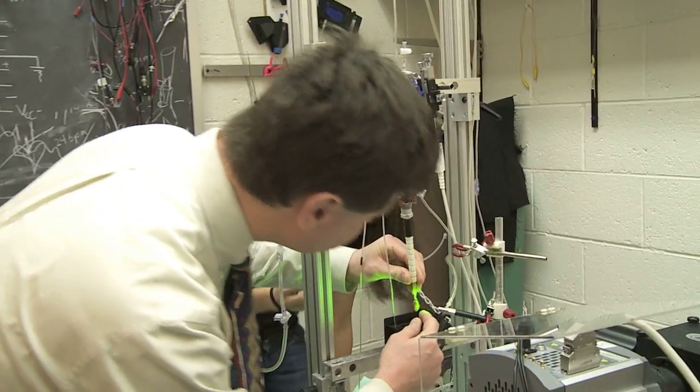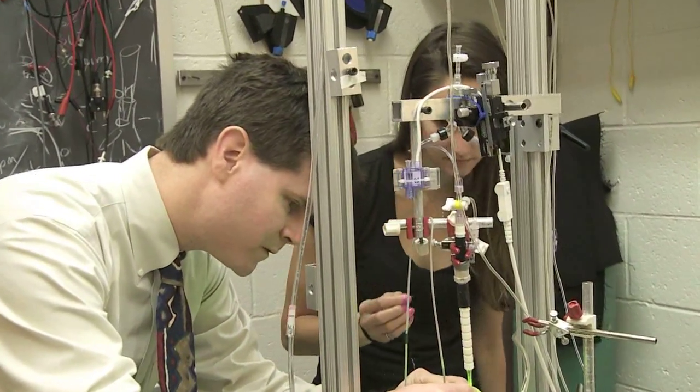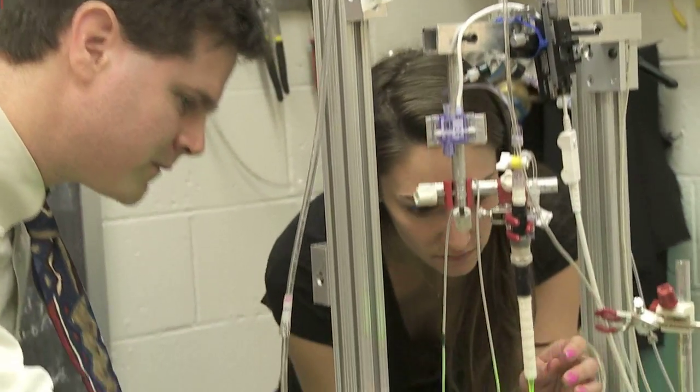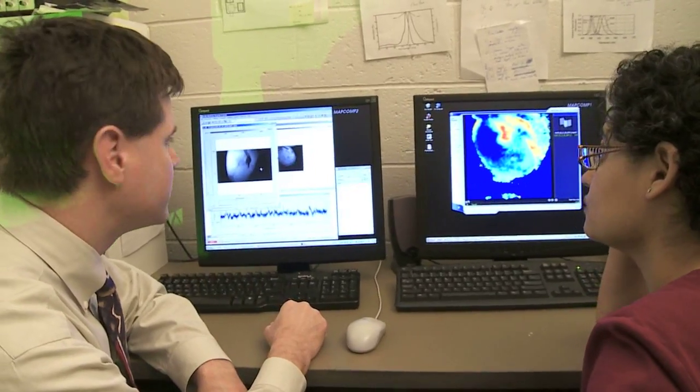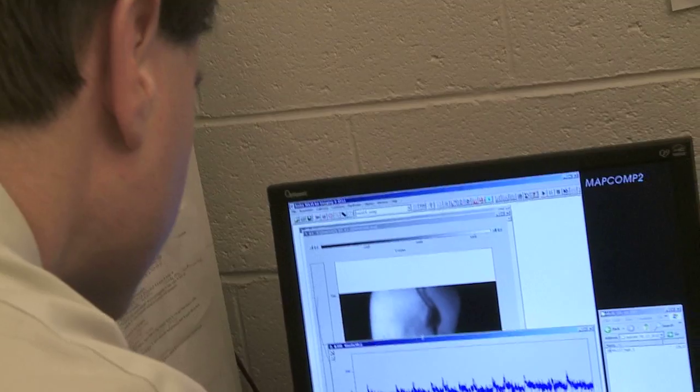We're studying the basic science of what goes wrong in the heart during sudden cardiac death. If we have a better understanding of that, and engineering tools and principles allow us to study that in ways that it has never been studied before, we can go to the clinicians and explain what we've learned and ask how we can build a device that really targets this particular phenomenon that we think could be the basis of sudden cardiac death.